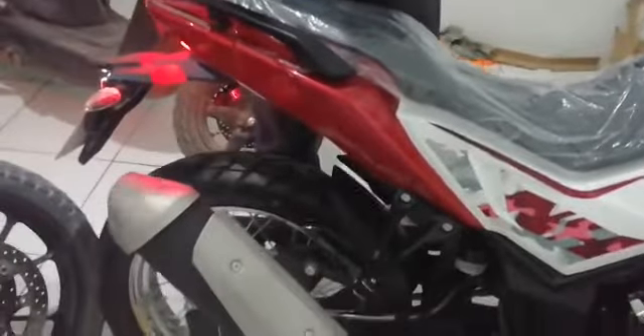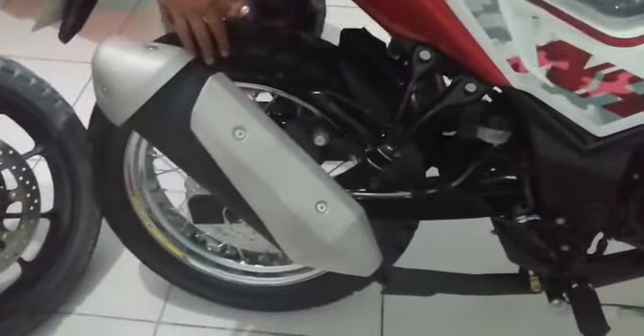It has a 17-inch rear wheel and a 19-inch front wheel.